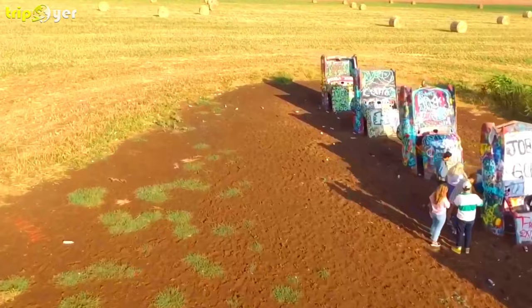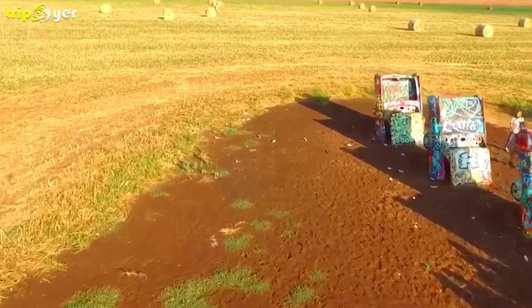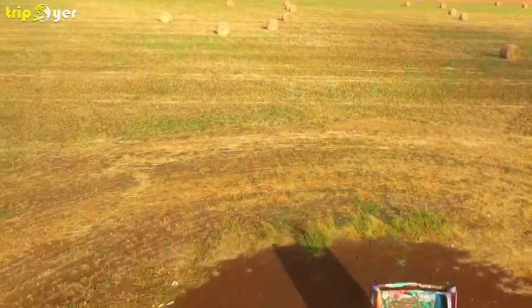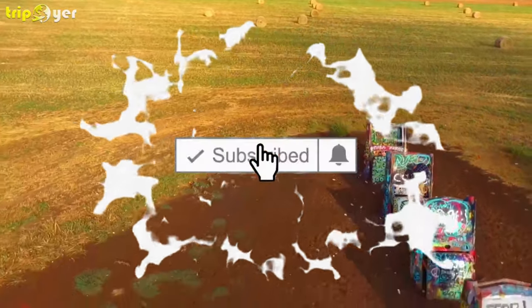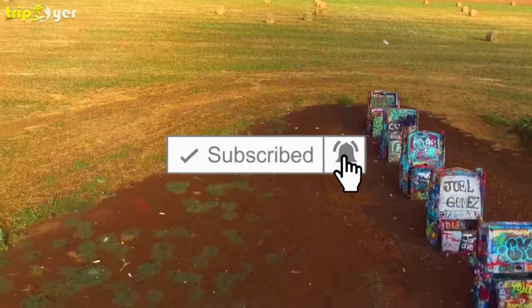If you love travel and you want to see the whole world, then Tripoyer is the channel that gives you a list of the best places to visit in the world. Make sure you subscribe to the channel and press the bell icon for the latest upcoming travel videos.